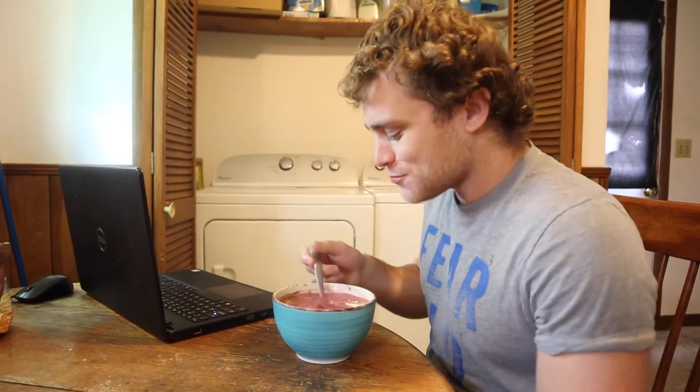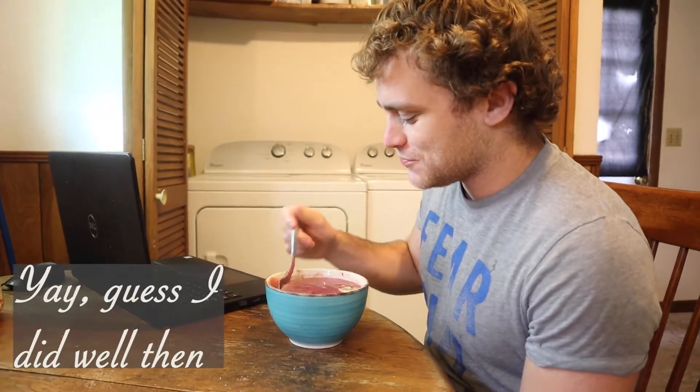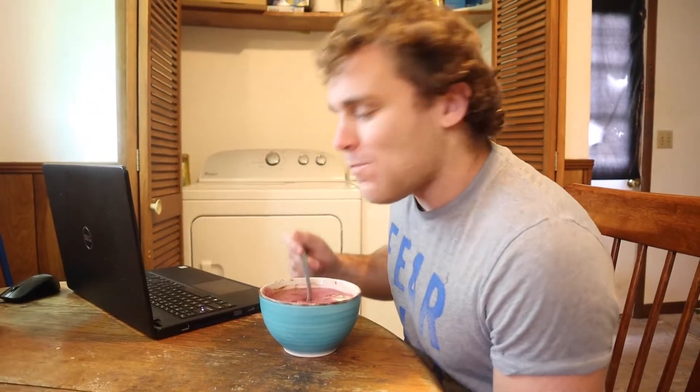It tastes like Bali — it tastes like the one in Bali! It's real good. I think you can eat this every day for breakfast. Every day.